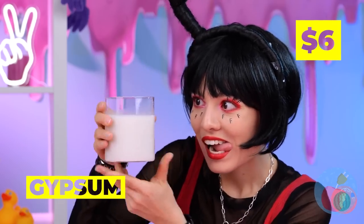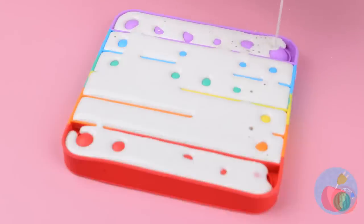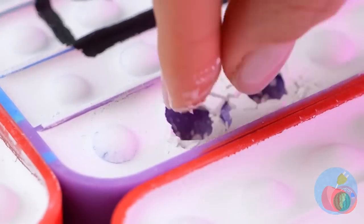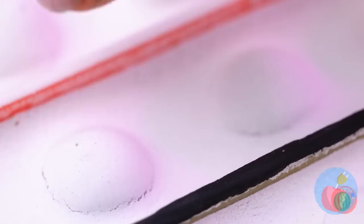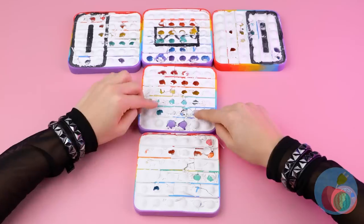Looks like F is whipping up some gypsum — and there's a spare pop-it toy. Now popping comes with a little crunch. I guess it's a one-time-use deal — good thing there's a lot of buttons.